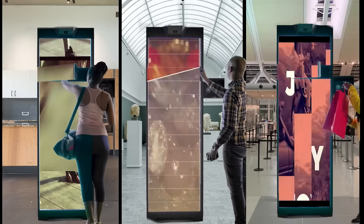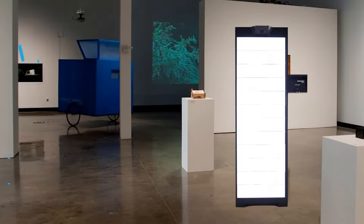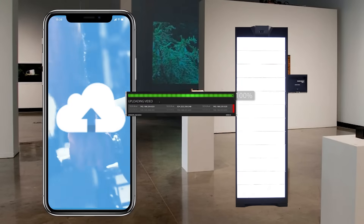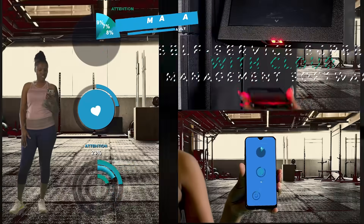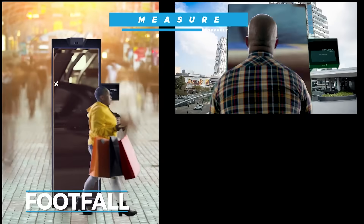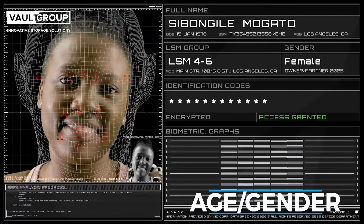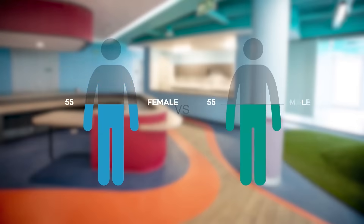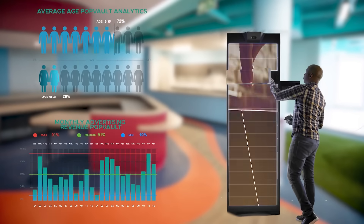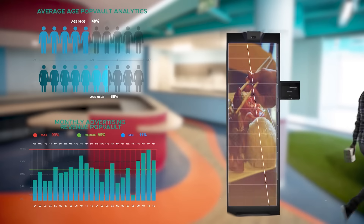The patented Popvault allows you to customize, create, manage, and measure footfall, attention, age, gender, with customizable analytics and reporting. Now, for the first time, you can offer electronic locker solutions and gain advertising revenue whilst having access to meaningful customer data at the same time.